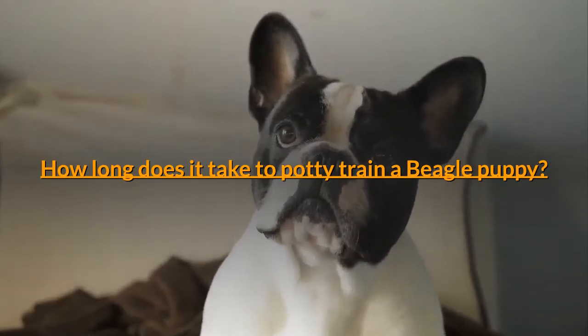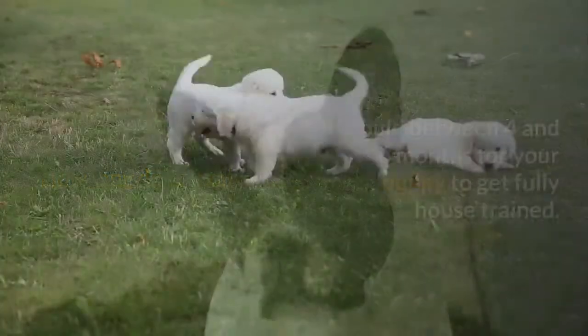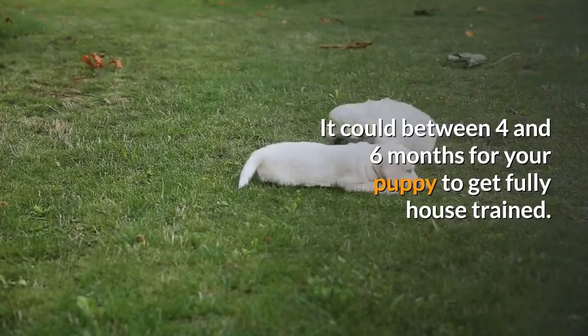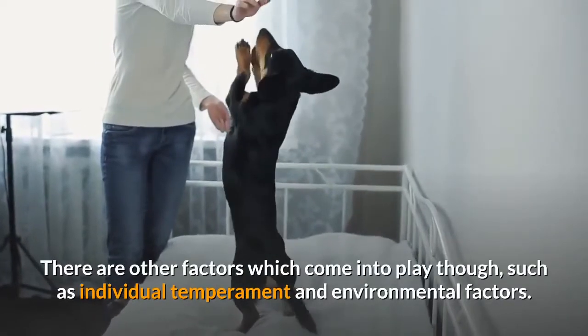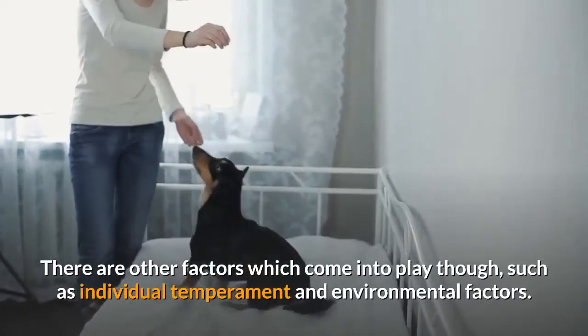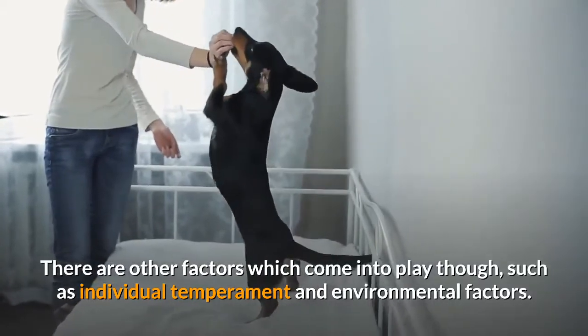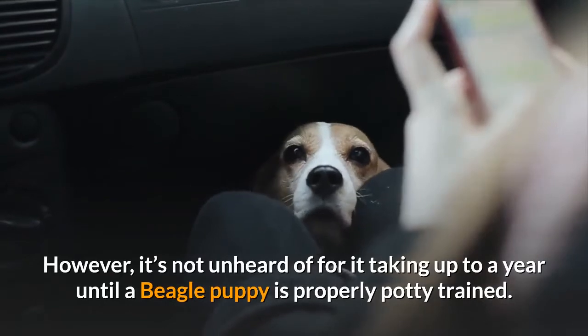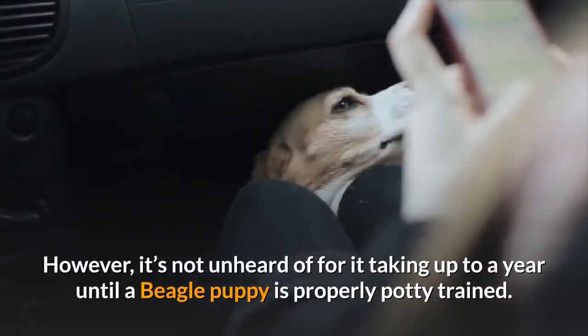How long does it take to potty train a beagle puppy? It could take between 4 and 6 months for your puppy to get fully house trained. There are other factors which come into play, such as individual temperament and environmental factors. However, it's not unheard of for it to take up to a year until a beagle puppy is properly potty trained.